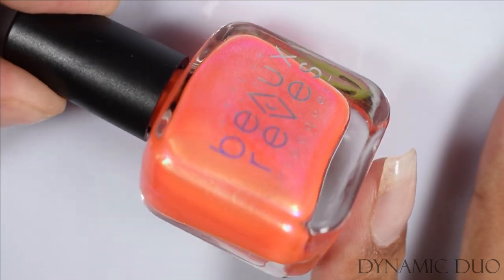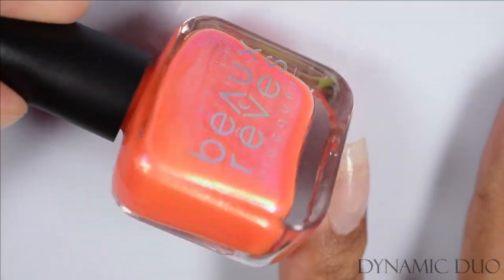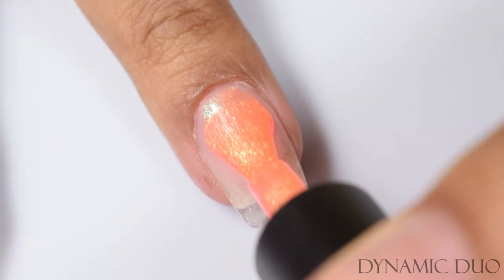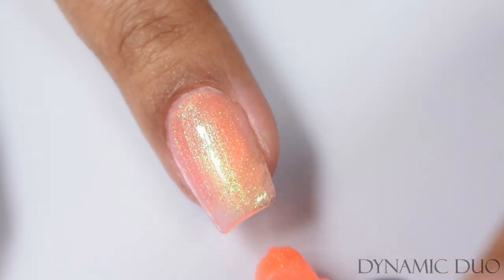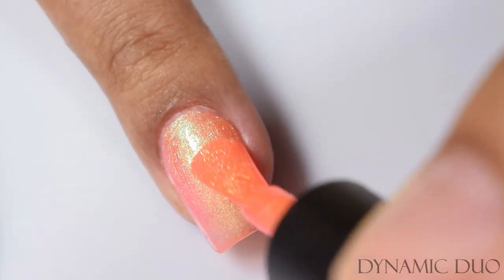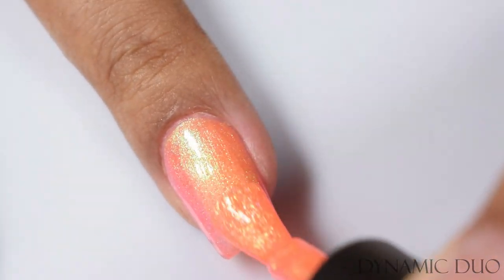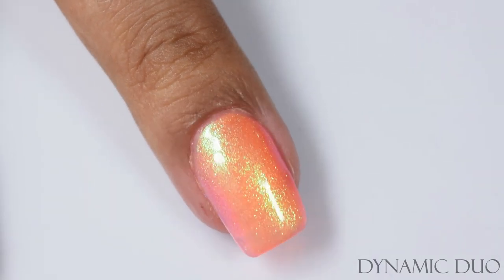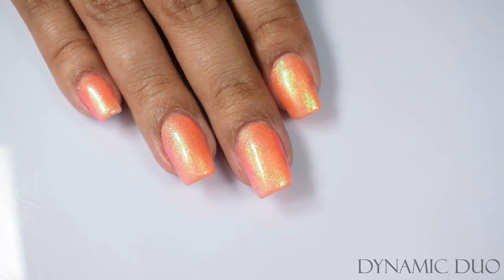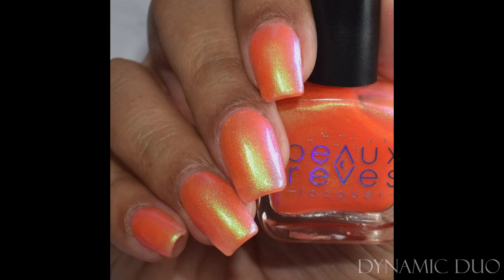The other part of the duo from Beau Rev is Dynamic Duo — a nice bright orangey base with strong shimmer. Seriously, both of these ladies just knocked it out. The way they're owning the shimmer game is something else. Dynamic Duo plays up very well against me — I thought it was going to eat up my skin tone, but it popped ridiculously well for being a warm shimmered, warm based polish. Three coats is perfect — go in light to prevent any over-buildup and finish with a glossy top coat as it dries down flat.